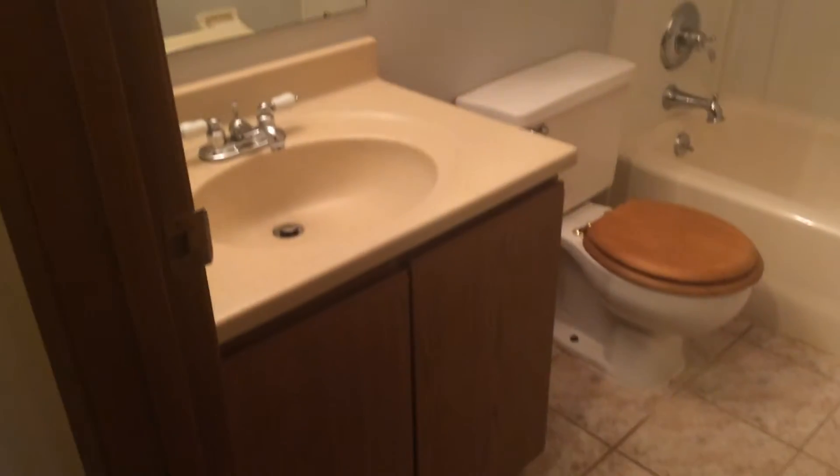As you come down the hallway, you've got your laundry hookup, washer and dryer, bathroom with toilet, vanity, and ceramic tile floor.